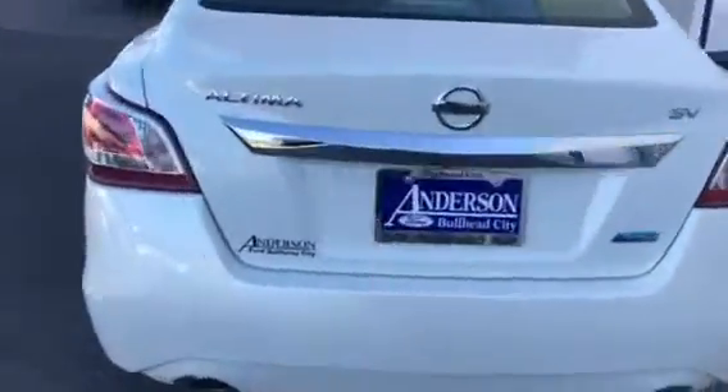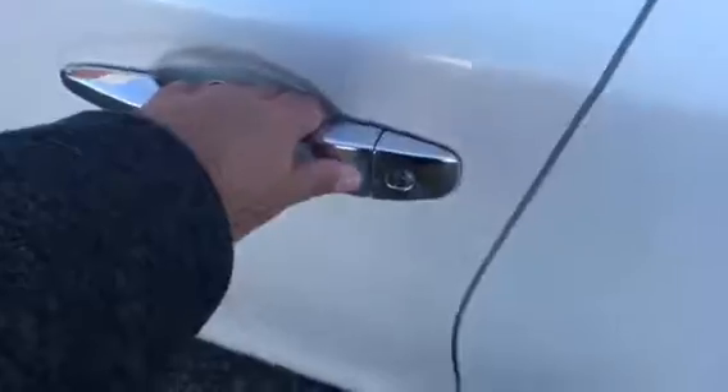Just wanted to show you the outside — there's no dings, dents, or any scratches at all. Open it up, it's just that easy — push the button, open the door.